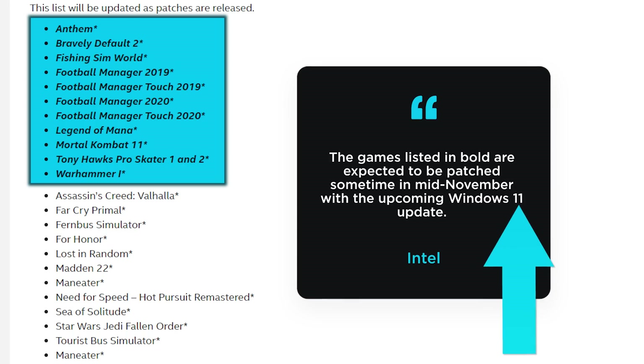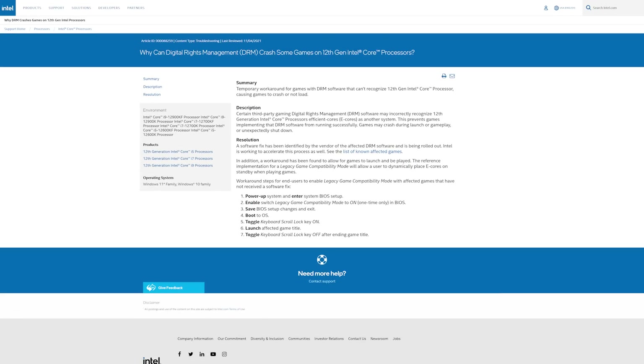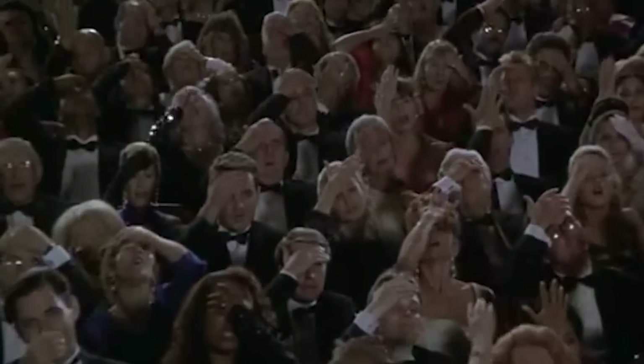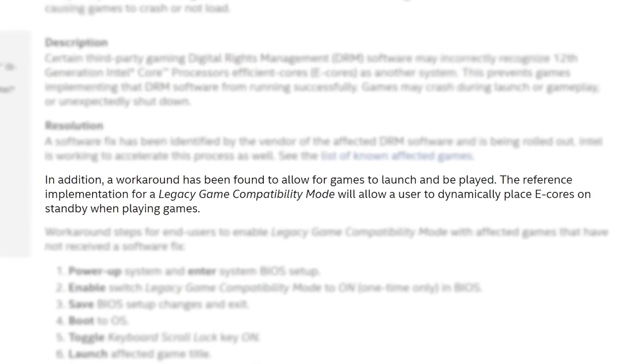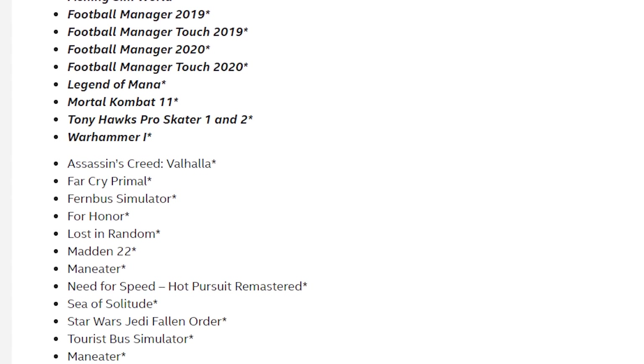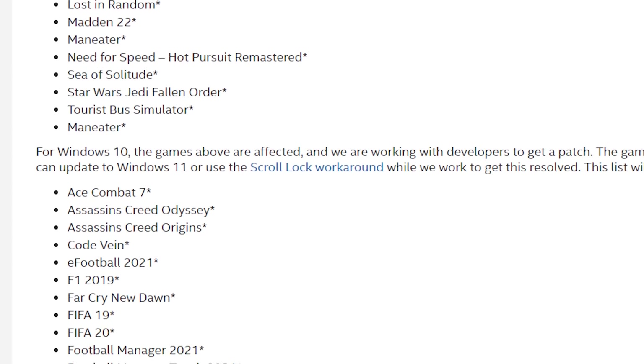I guess if you're on Windows 10, you're not getting a patch? I'm not sure. Either way, these games down here are incompatible in just Windows 10. Now, there is a workaround, but it completely sucks. It involves having your system turn off E cores when you're gaming, which means you'd lose a ton of performance. So hopefully they fix the issue in all of these games, but it's really just surprising they aren't already fixed.